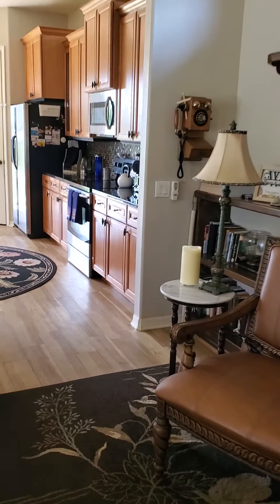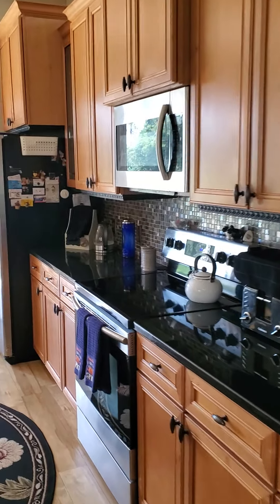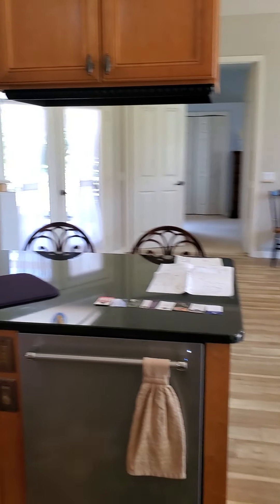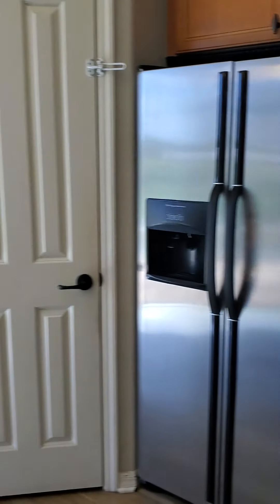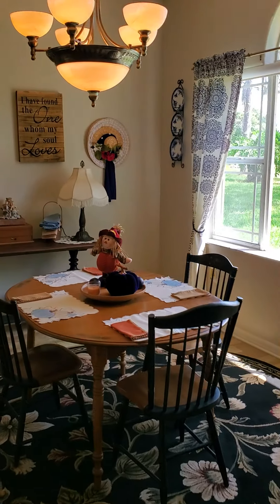Through the kitchen — nice kitchen, I love this kitchen. Normal dining area.